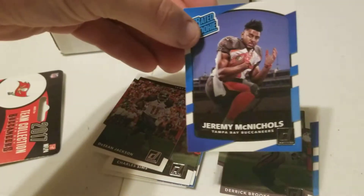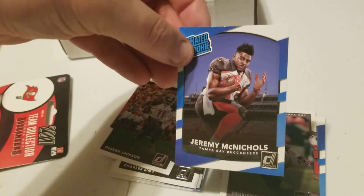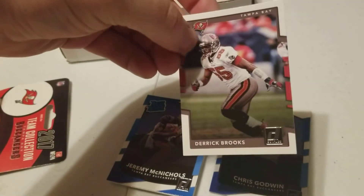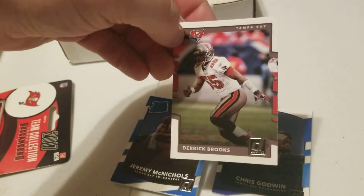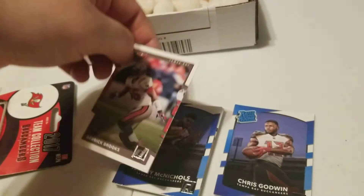This is a rated rookie — I don't really keep up with Jeremy McNichols that much. He could be a good player; I honestly just haven't kept an eye on him. We have Derrick Brooks — another one I didn't really watch a whole lot of play time of. He could be a good dude, but I couldn't tell you.